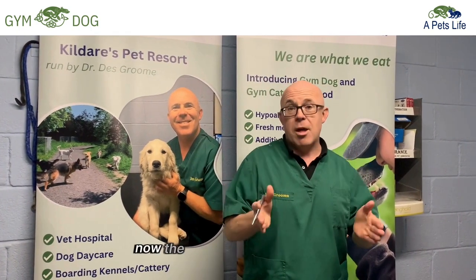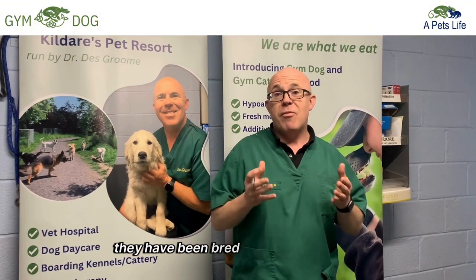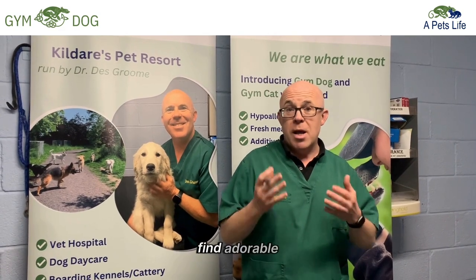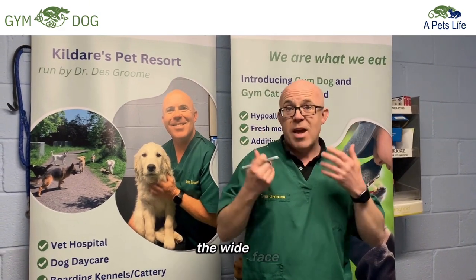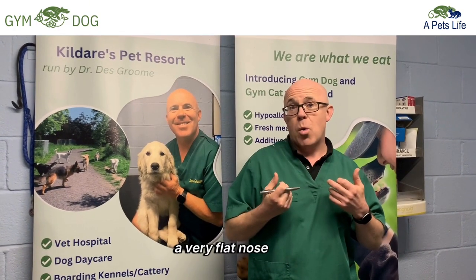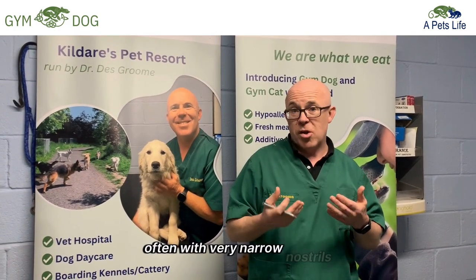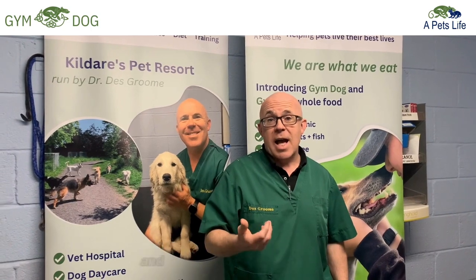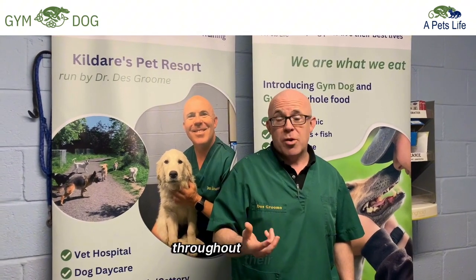Think about these breeds. They've been bred for a particular look, a particular image that us humans find cute and adorable — the large eyes, the wide face, unfortunately a very flat nose, often with very narrow nostrils. These breeds have a collection of abnormal physical findings which result in great suffering and a lot of veterinary problems throughout their lives.